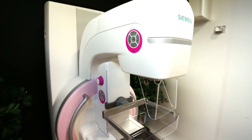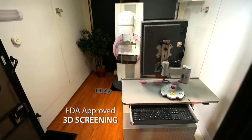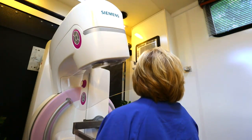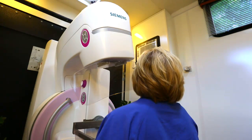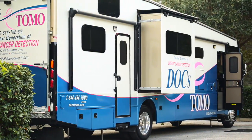Not all Tomo Synthesis technology is equal. In fact, we offer the only FDA approved 3D screening. Plus, we make it easier for more women to receive it by offering it in the nation's first mobile facility with Siemens technology.